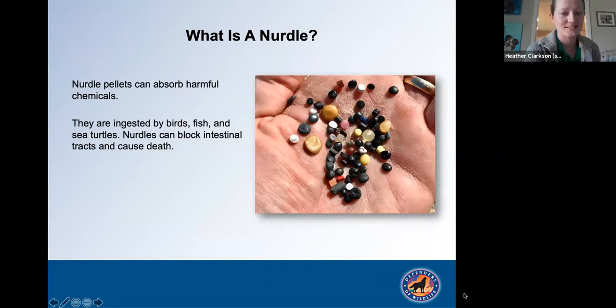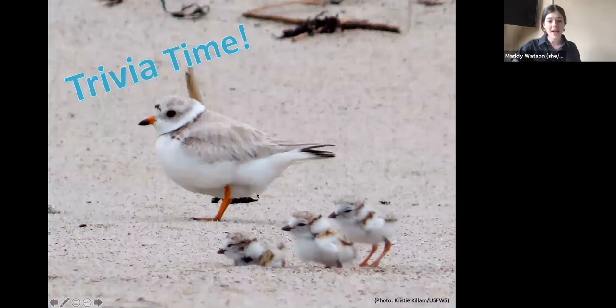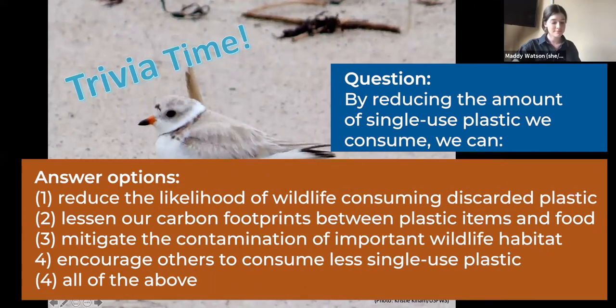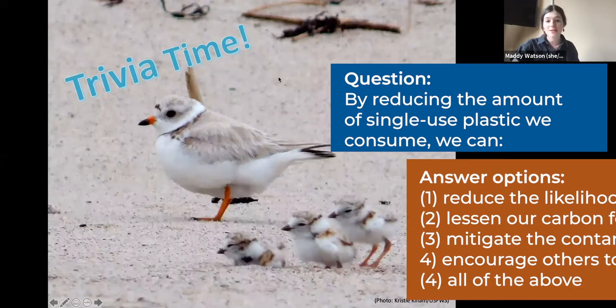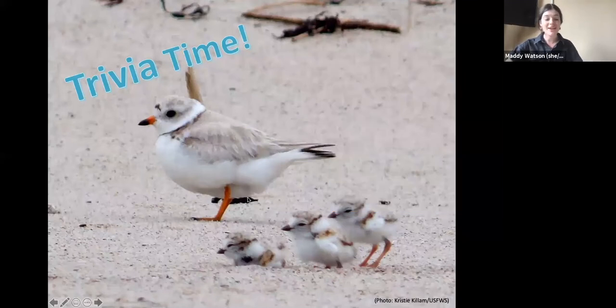Back to Maddie for another trivia question. By reducing the amount of single-use plastic we consume, we can each make meaningful differences in our own unique way to catalyze positive change for the planet and wildlife. Now back to Heather for some information about how you can make a difference.